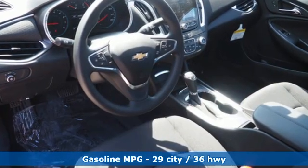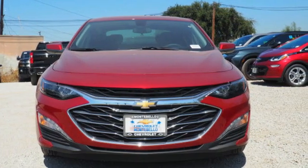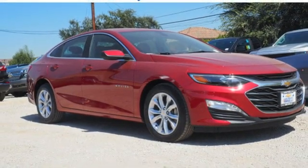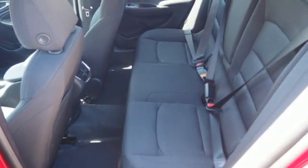Streaming audio, remote engine start, dual zone climate control, doors and push button start proximity key, front heated bucket seats, intercooled turbo inline four-cylinder engine, active grill shutters, gas pressurized shocks, and Wi-Fi hotspot.